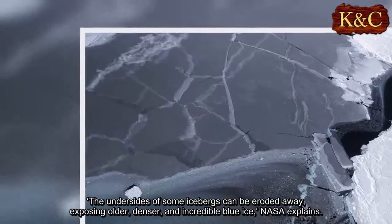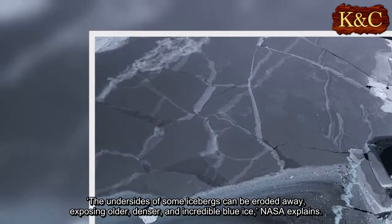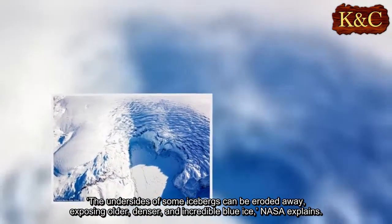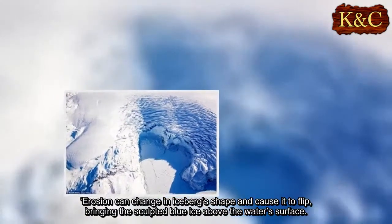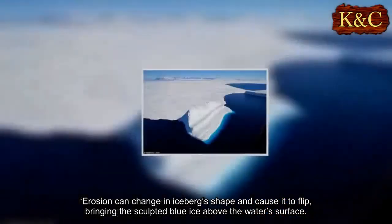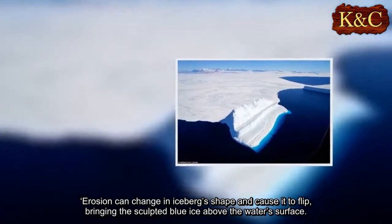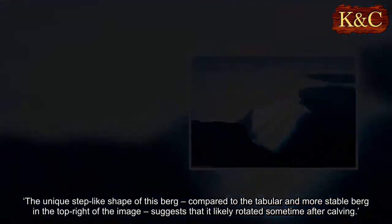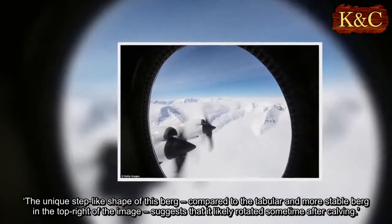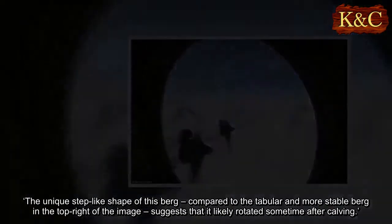The undersides of some icebergs can be eroded away, exposing older, denser, and incredible blue ice, NASA explains. Erosion can change an iceberg's shape and cause it to flip, bringing the sculpted blue ice above the water's surface. The unique steplike shape of this berg, compared to the tabular and more stable berg in the top right of the image, suggests that it likely rotated sometime after calving.